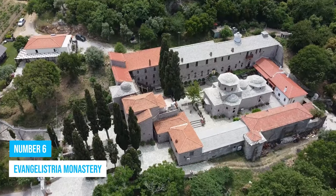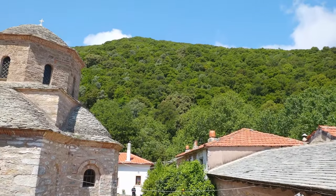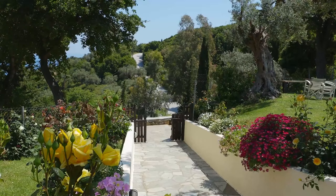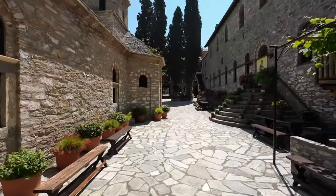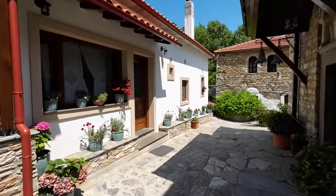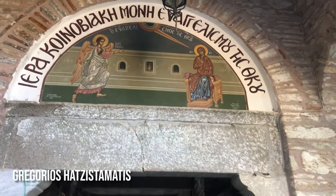Number 6: Evangelistria Monastery. Located in the lush pine forests of Skiathos, the Evangelistria Monastery is a captivating piece of cultural heritage. It was established back in the 18th century during Greece's tumultuous revolution period by monks Neophone from Gios and Grigorios from Hadzista Matis.